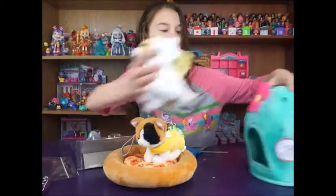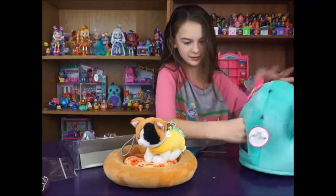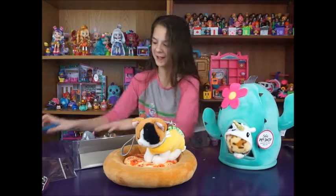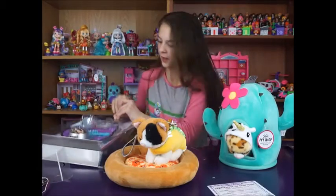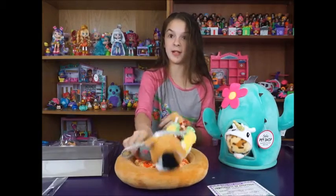Cleo is going into the cactus house — it's so cute. This set comes with an adoption certificate and a cat toy, which our real cat is probably going to end up taking.